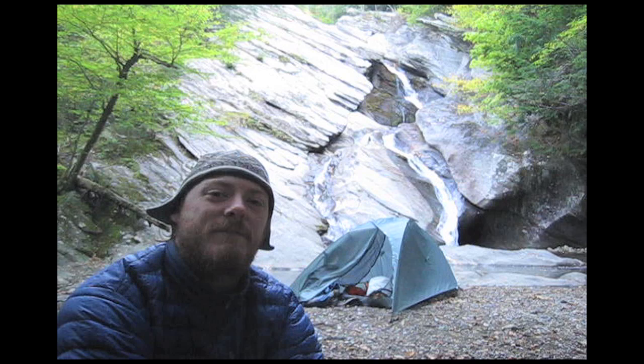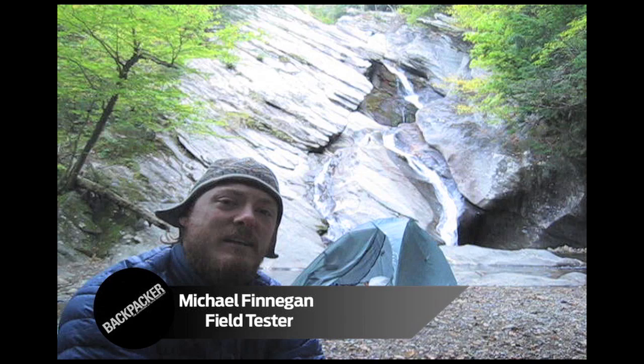Hi, I'm Mike Finnegan, a gear tester for Backpacker Magazine. I just spent the night testing the Big Sky Ultralight One-Person Tent.